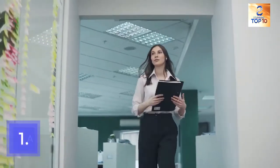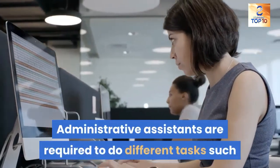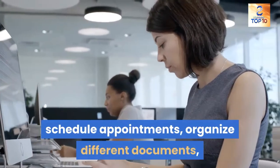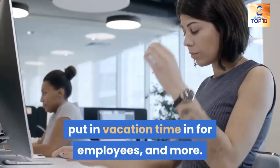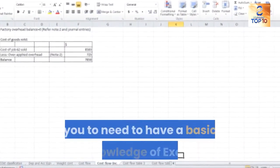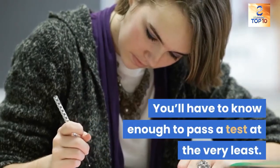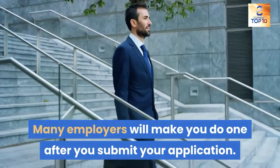1. Administrative assistant. Administrative assistants are required to do different tasks such as make spreadsheets, schedule appointments, organize different documents, put in vacation time for employees, and more. Each and every one of these duties will require you to have a basic knowledge of Excel. You'll have to know enough to pass a test at the very least, as many employers will make you do one after you submit your application.